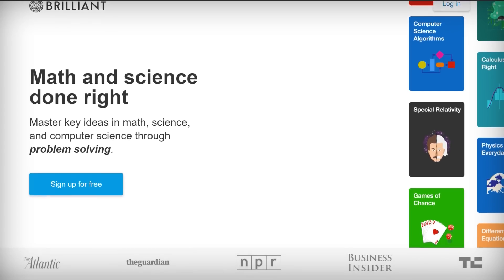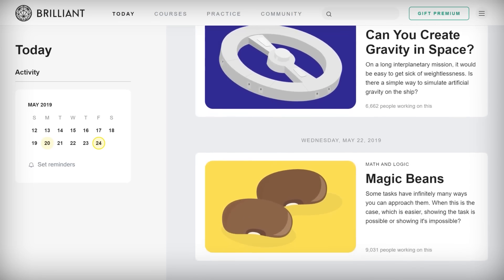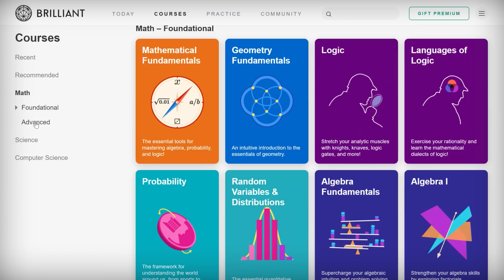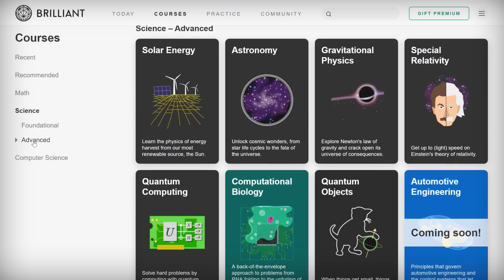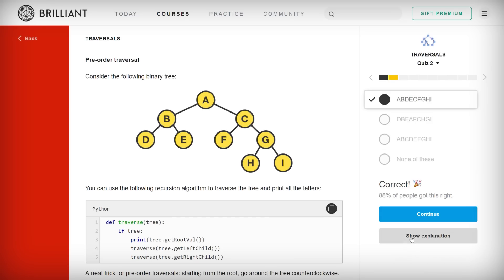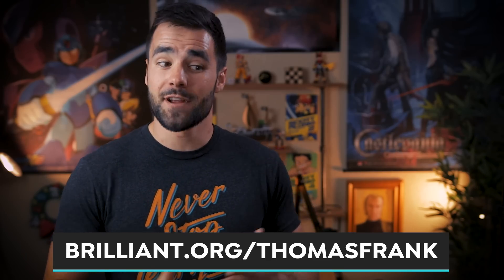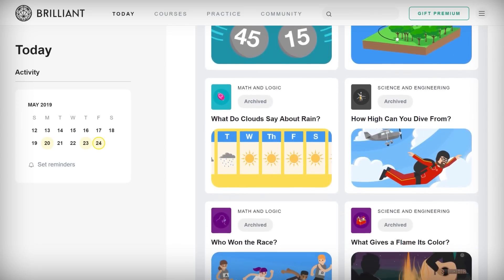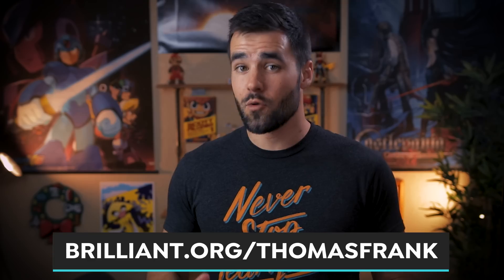No matter which habit tracker you choose, one habit that should probably be on it is taking some time to do some independent learning each day. That's something you can easily do with the daily challenges feature on Brilliant. Each day, new challenges are posted that can test and stretch your problem-solving skills in areas like calculus, physics, computer science, statistics, astronomy, and much more. You'll also find dozens of full-fledged in-depth courses in Brilliant's course library. Each course uses the principle of active learning to help you learn as effectively as possible. Head over to brilliant.org/ThomasFrank and sign up for free. If you're one of the first 200 people to sign up using that link, you'll also get 20% off the annual premium subscription.